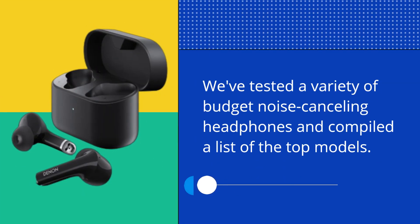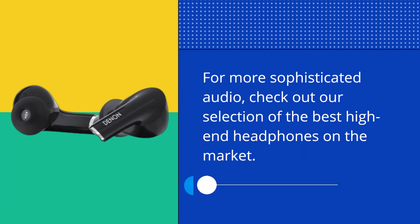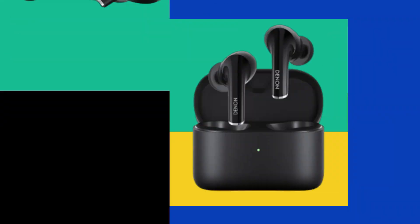We tested a variety of budget noise-canceling headphones and compiled a list of the top models. For more sophisticated audio, check out our selection of the best high-end headphones on the market.